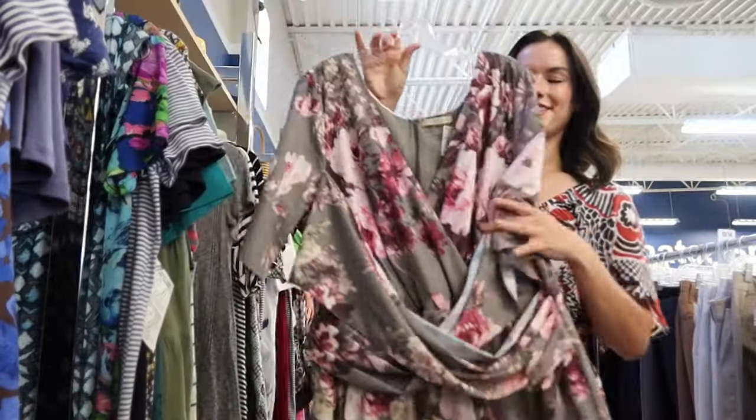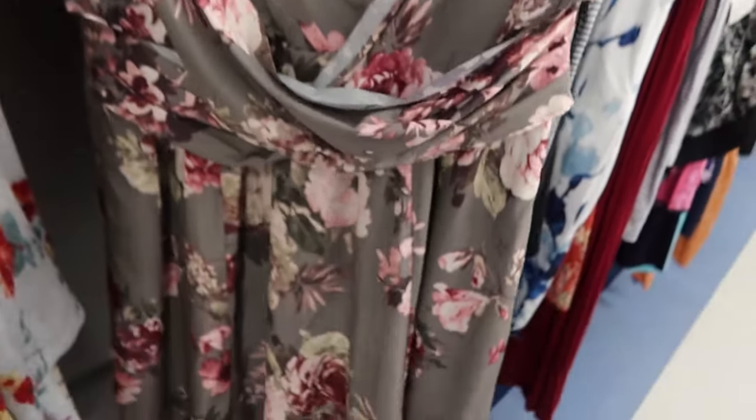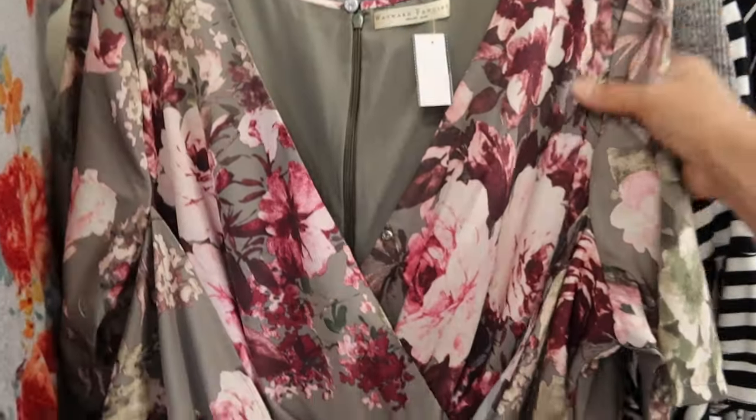This is a beautiful floral maxi crossover bust dress and the brand is Weirward Fancies. In pre-owned they go for about $40 to $45.